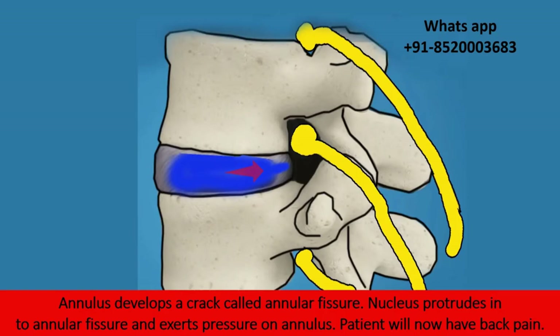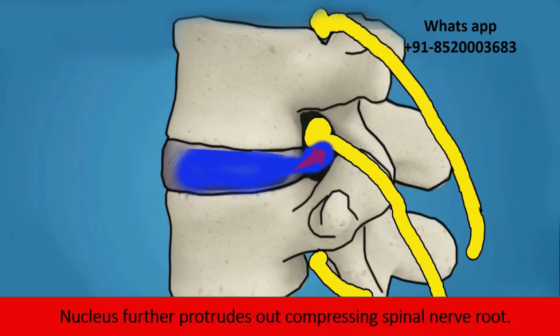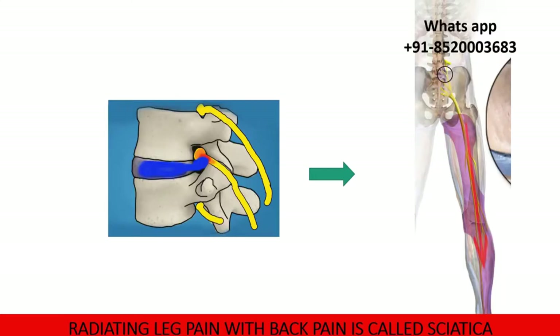Because of this crack the patient will have back pain. The annular fissure further enlarges to form an annular hole and the nucleus protrudes out. The nucleus protrudes further, compressing the spinal nerve root. The compressed nerve root starts becoming red and swollen — this is called inflammation — and the patient will have pain radiating along the buttocks and legs. This radiating pain along with back pain is called sciatica.